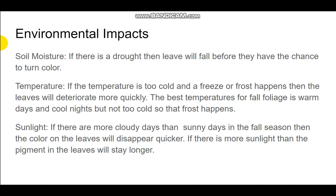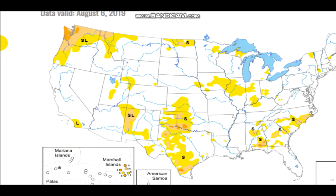Sunlight is another factor, though it's basically unpredictable. If there are more cloudy days than sunny days in the fall season, the colors on the leaves will disappear quicker. If there is more sunlight, the pigment in the leaves will stay longer, making for a more prolonged and beautiful fall foliage. But no one can really predict that, so it's just here to show you it's another big impact.